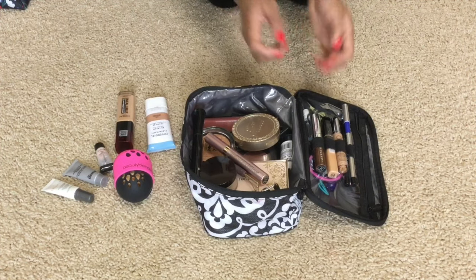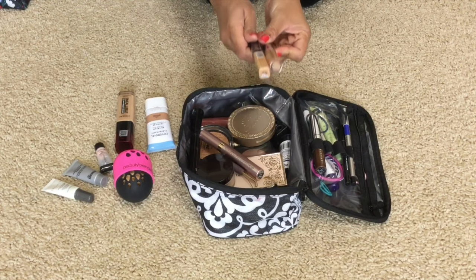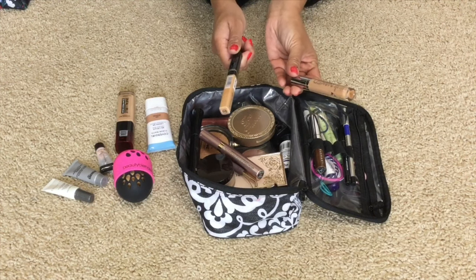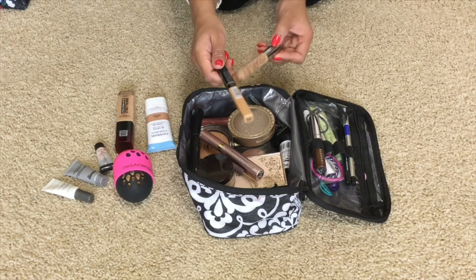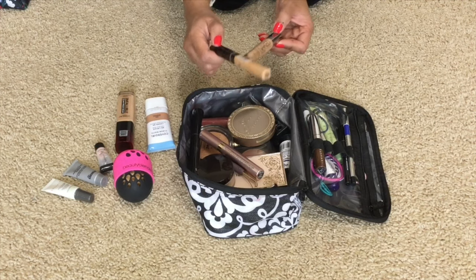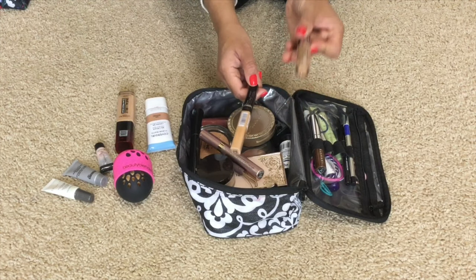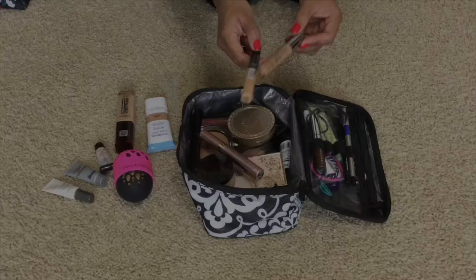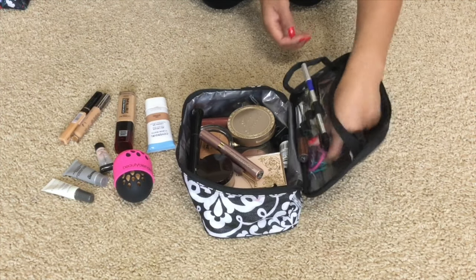After foundation is concealer. I have two types that I bring with me: the Urban Decay Naked Skin Concealer and also the Maybelline Fit Me Concealer from the drugstore in shade 30. I like the Maybelline one for covering blemishes, and I use the Urban Decay for brightening under the eyes. When I'm out, I bring a lip balm.